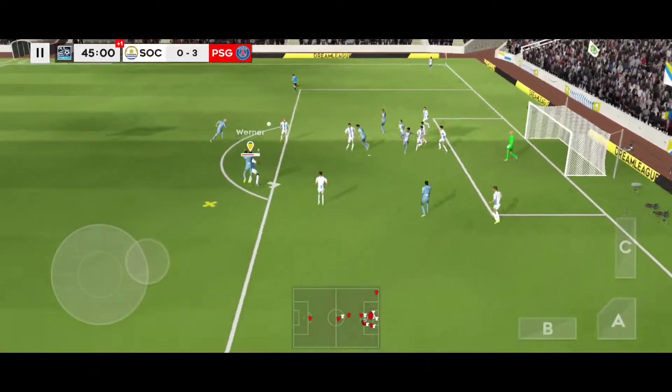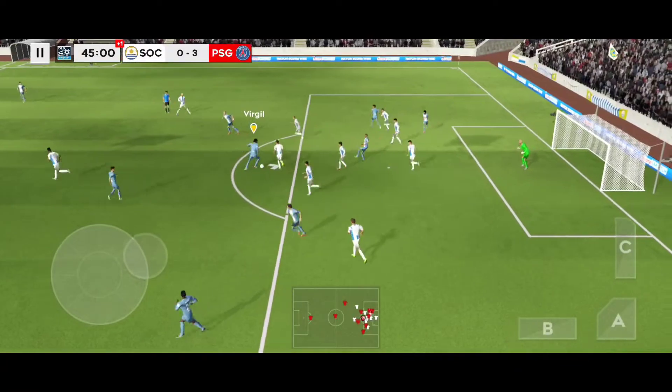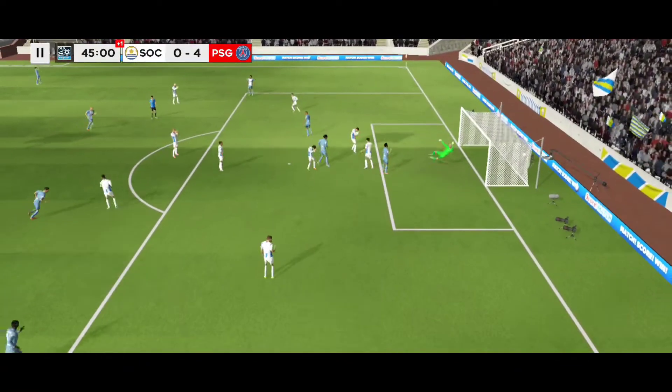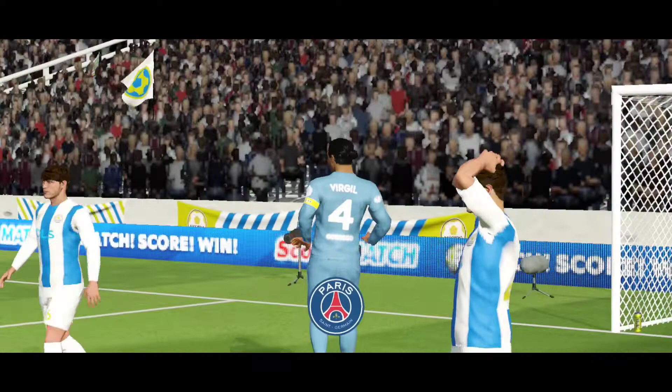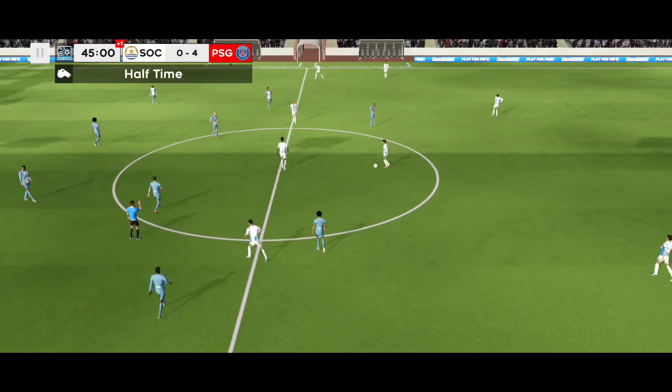Whipped in. The shot's on — oh, fantastic — it's in! Solid strike there, never in doubt. And there's the half-time whistle.